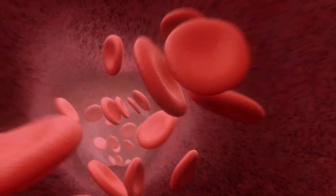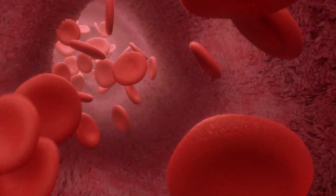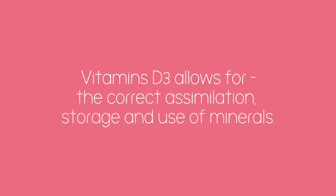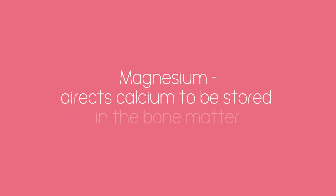This imbalance causes a lack of available minerals in the blood, which then causes the body to release calcium from the bones back into the bloodstream. If there's a continued lack of minerals in the diet and a lack of D3 — which allows the correct assimilation, storage, and use of minerals — then the bones become weak. Magnesium is a particularly important part of this cycle as it directs calcium to be stored in the bone matter.